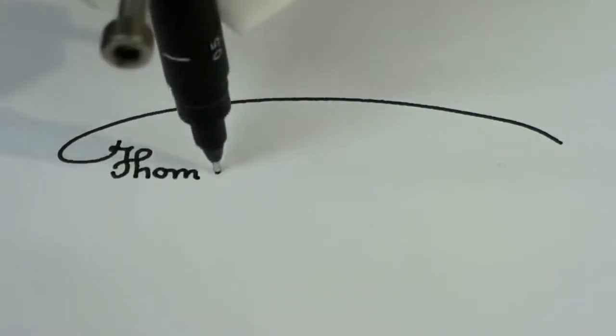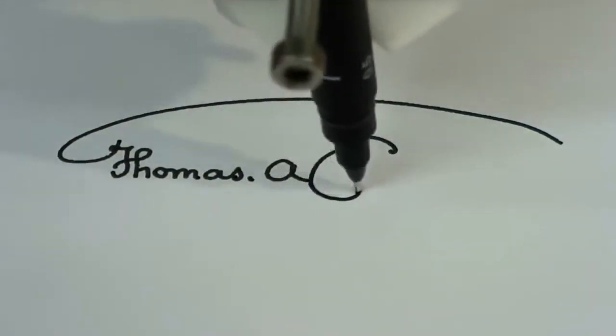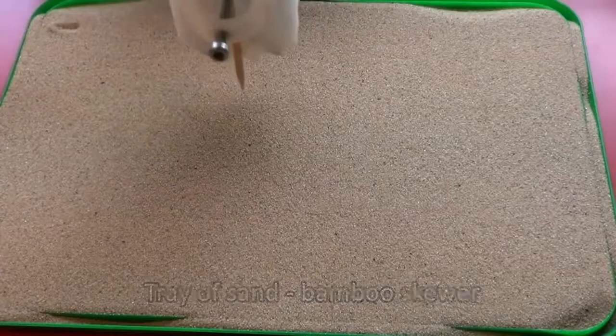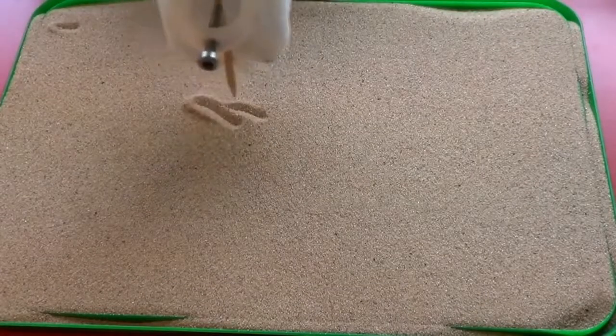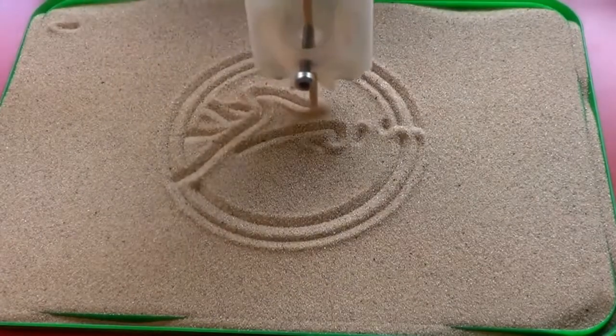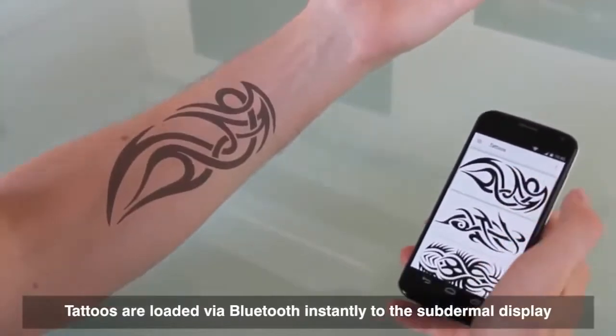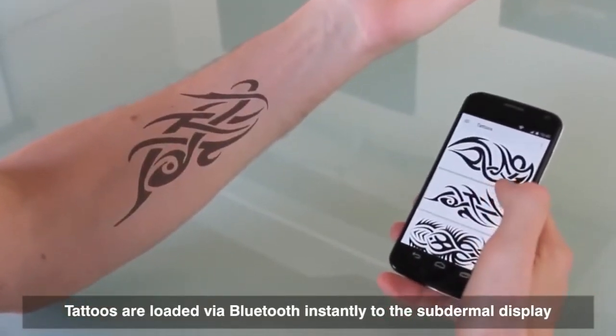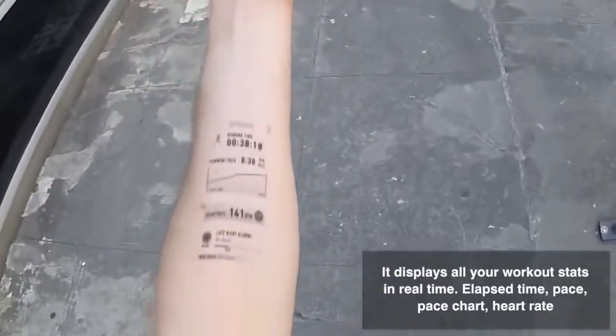#15: Handwriting machine — writes or draws on almost any flat surface with your favorite pen, pencil, or marker. #14: Flexible mutable tattoo — a Bluetooth-connected, kinetic battery-charged display that lives in a human body.